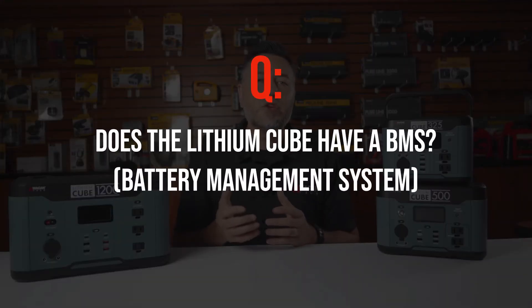Does the Lithium Cube have a BMS or battery management system? Yes, they do have a battery management system on board that regulates the input and output power.